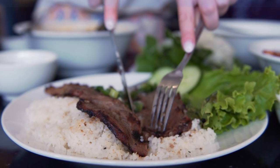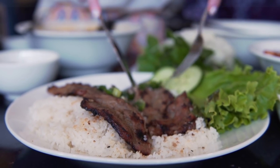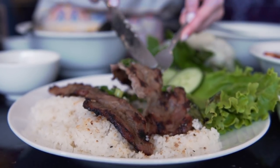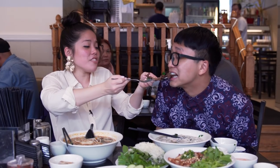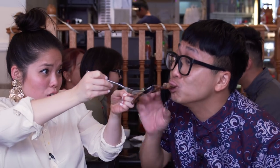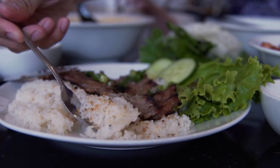Next dish — pork chop, broken rice. It's just slightly caramelized on the grill, so you have this charcoal love, and usually it comes with garlic marinated with fish sauce and all that. And you got the piece of fat. What do you think? That's amazing.